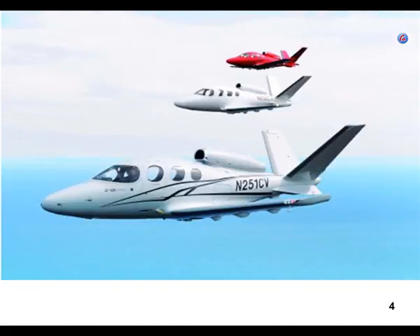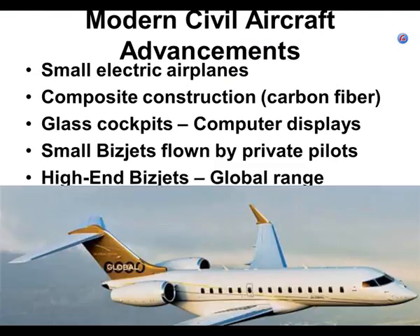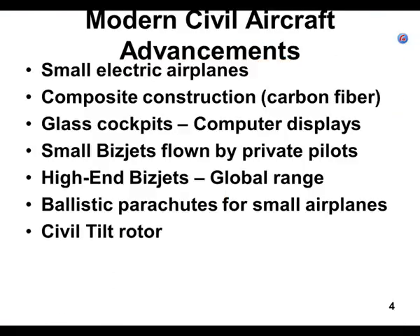Interestingly, Cirrus is now making jets. They've just gotten them FAA-approved and are starting to deliver them. It's the first business jet that has an airframe parachute — in fact, I think it's the only one. Of course, it makes the airplane cost more.